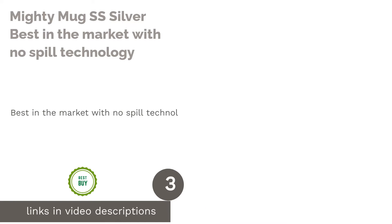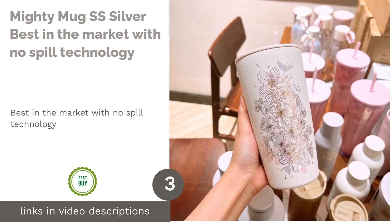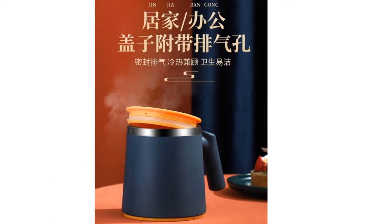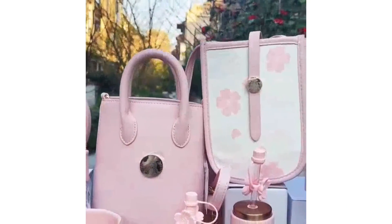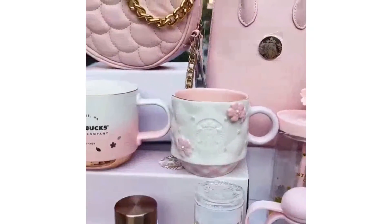The next product is the Mighty Mug SS Silver, the best in the market with no-spill technology. It's one of the most innovative products you can buy today — to keep it short, it's virtually impossible to spill its contents unless you're willing to flip the table. It has a smart grip technology that allows it to stick on a flat surface like a desk.